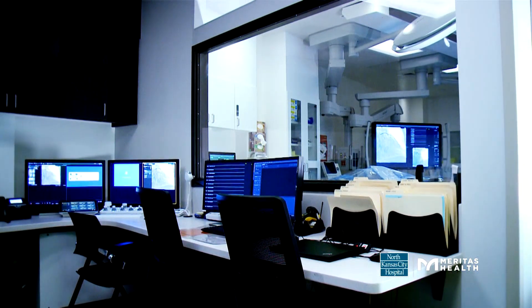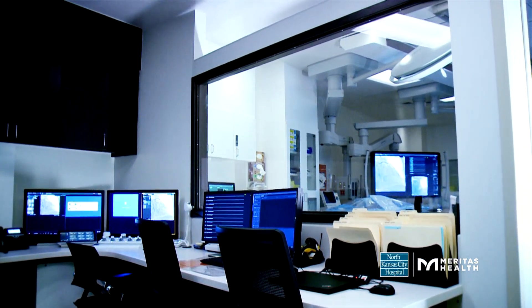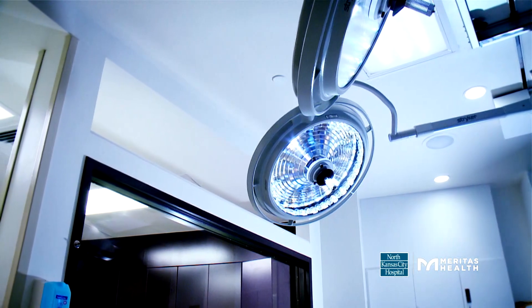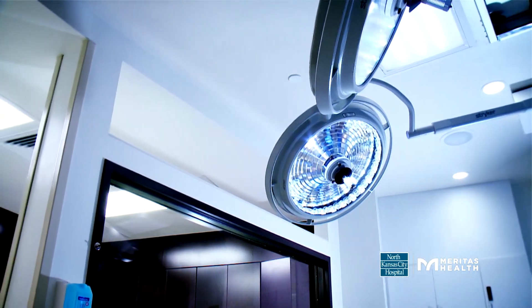In the new control room, we gave staff more space and opened the above wall. This helps improve communication between staff members in the control room and the procedural area.